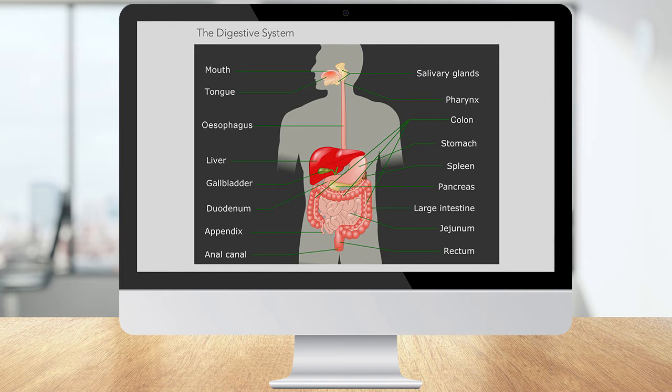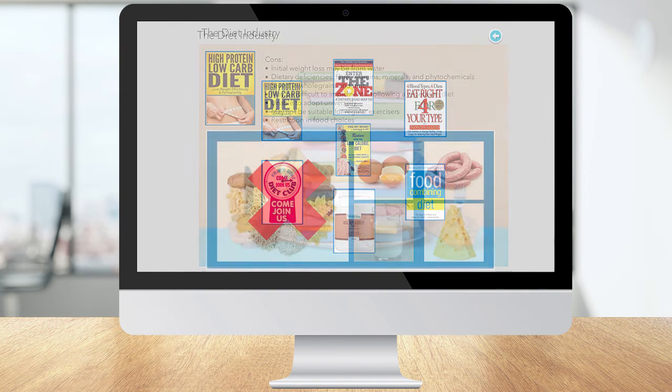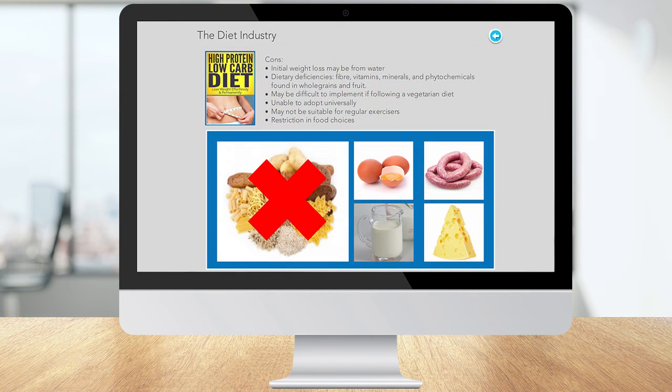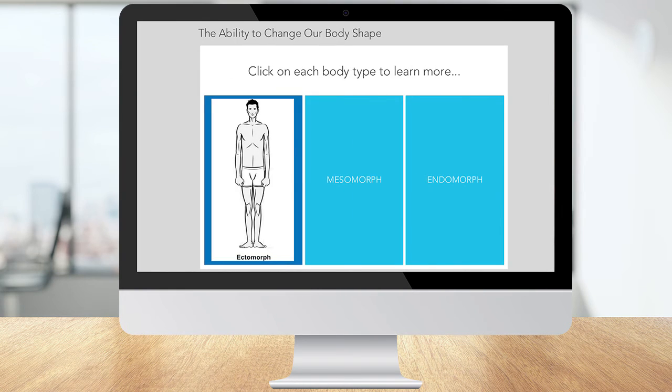These bite-sized courses are packed full of interactive activities so you can fully immerse yourself in this fascinating topic, and each course can be completed in your own time and at your own pace. Choose which course you want to do, or just take them all.